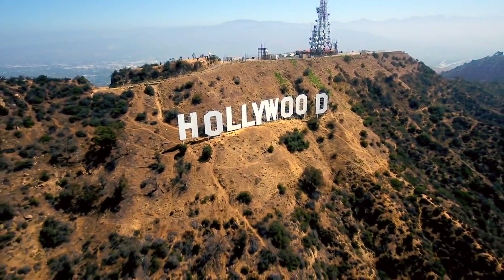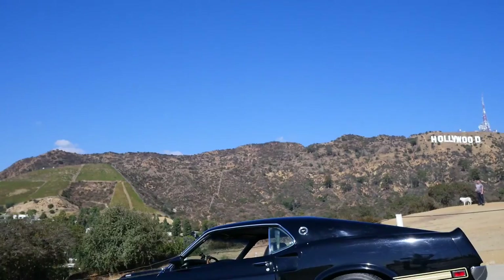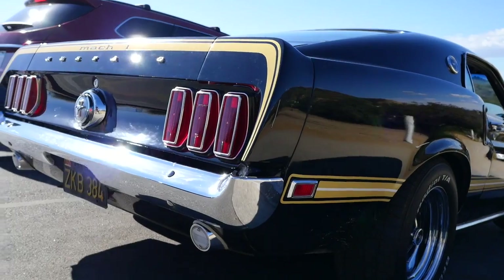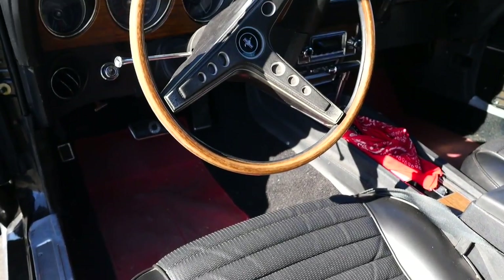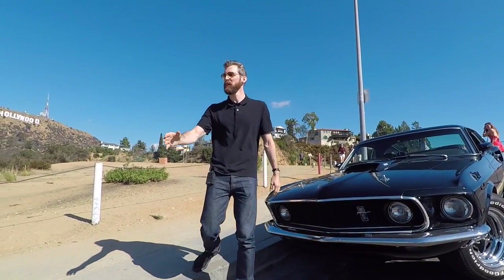Welcome to the Silent D Motor Show. I'm your host Silent D. Today we will be driving around Los Angeles, California, checking up some cool sights, but more importantly spending some time with this beautiful 1969 Ford Mustang Mach 1. The Mustang is arguably the most iconic American car of all time. It's been around for over 50 years and over nine million of these have been produced to date. This one belongs to my friend Dux — Dux, welcome to the show.